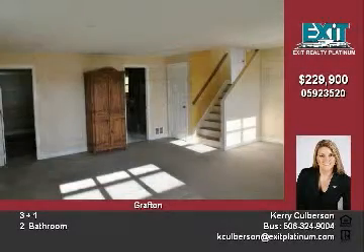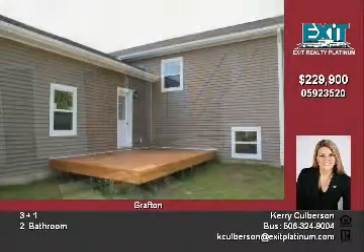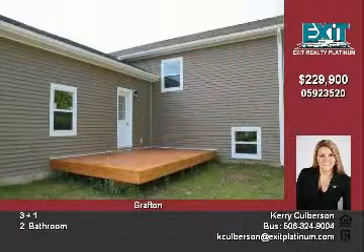The lower level opens to a spacious family room, another bedroom, and excellent storage space.